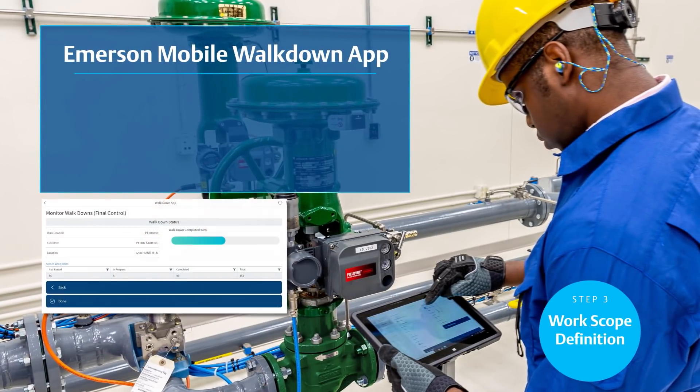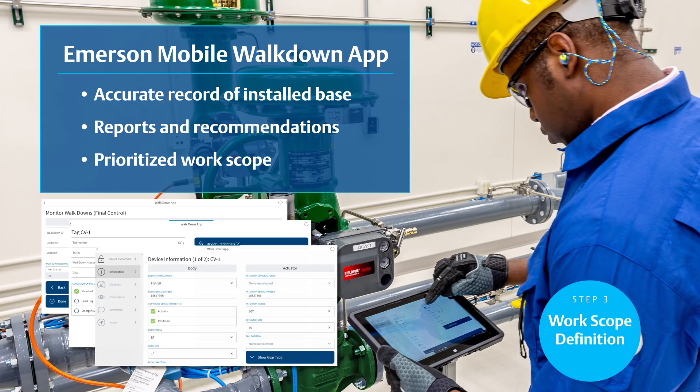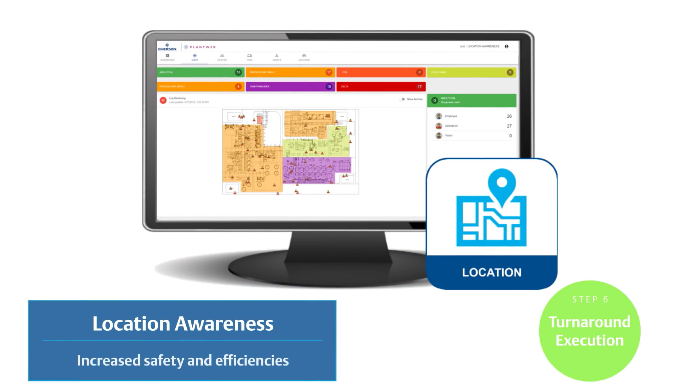Emerson's digital mobile walk-down app visually inspects assets and offers reports and recommendations that enable prioritized work scope. Location awareness ensures the safety of personnel and contractors by reducing labor congestion and inefficiencies.